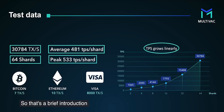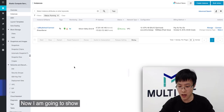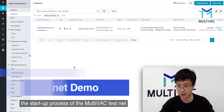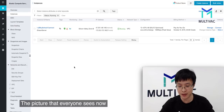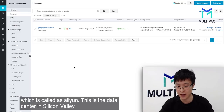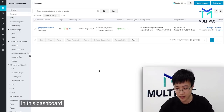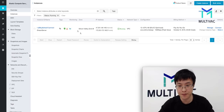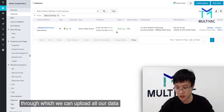Now let's come to the Multivac testnet. I'm going to show the startup process. The picture everyone sees now is the dashboard of Alibaba Cloud, which is called Aliyun. This is the data center in Silicon Valley. In this dashboard, we can see the Multivac relay server, through which we can upload all our data.